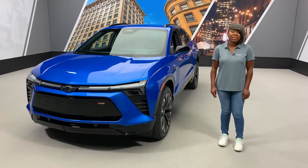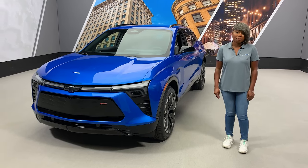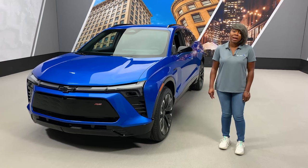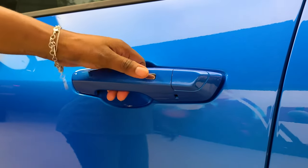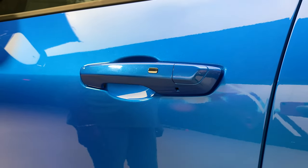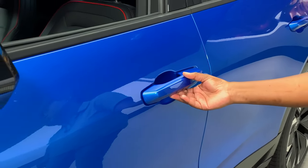Getting into the Blazer EV is the same as all newer Chevy models with a keyless access system. With the key fob with you, the doors or lift gate can be unlocked with the press of a button. Once you walk up, press the button on the driver's door handle once to unlock the driver's door, or press it twice to unlock all doors.